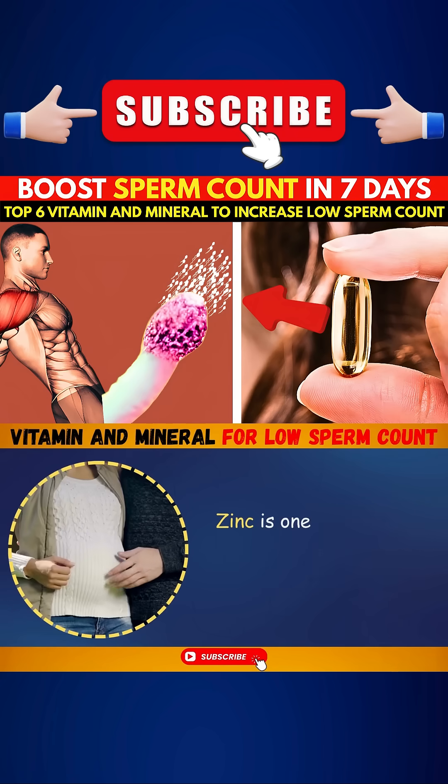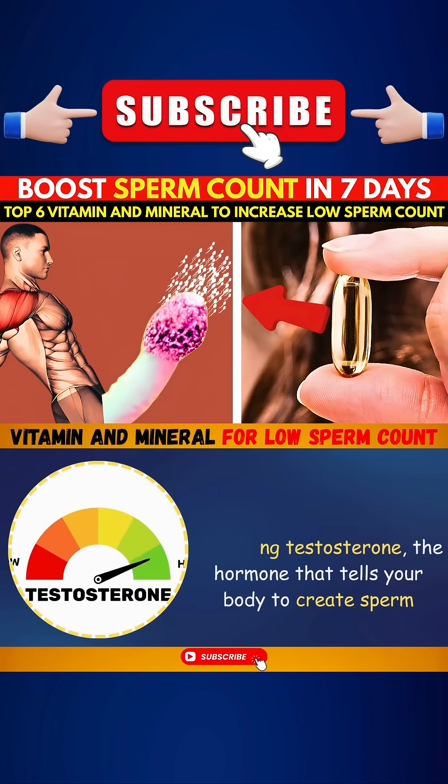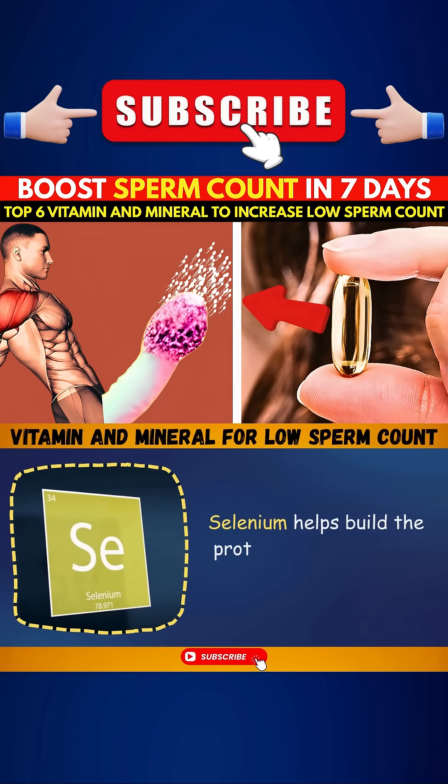Number five: Zinc, the testosterone supporter. Zinc is one of the most important minerals for male fertility. It's directly involved in producing testosterone — the hormone that tells your body to create sperm.